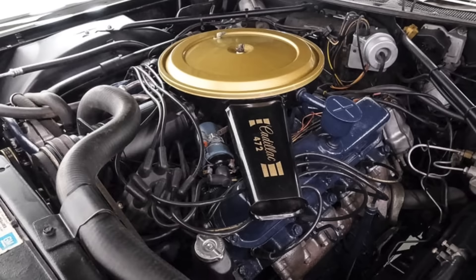In 1970, Cadillac decided to give the Eldorado a bit more differentiation from the rest of its lineup and provide it with a 500 cubic inch V8, while the rest of the lineup stuck with the 472 cubic inch V8. Of course, there were other large engines produced by the Blue Oval as well as Mopar.